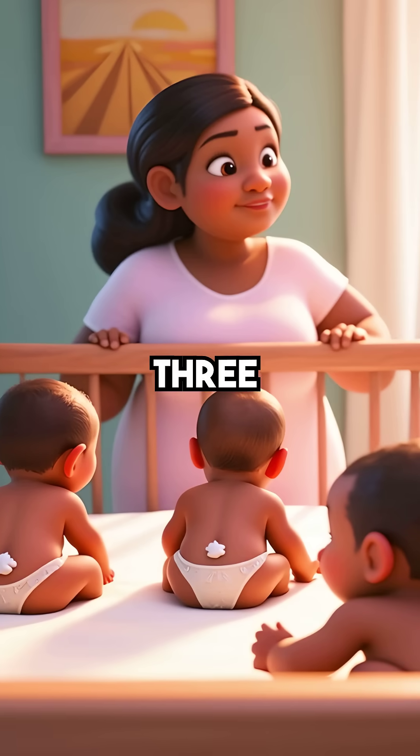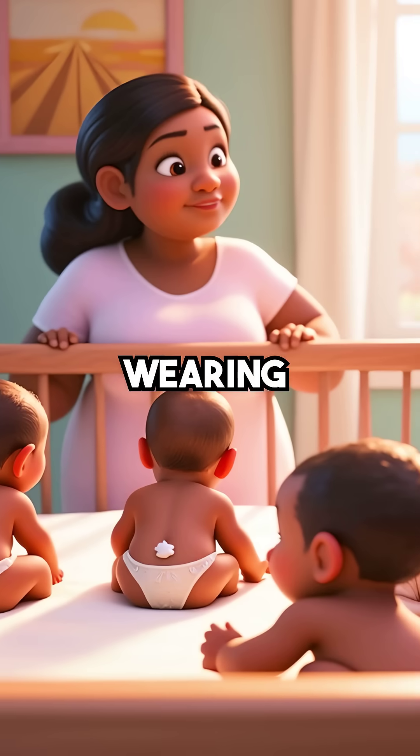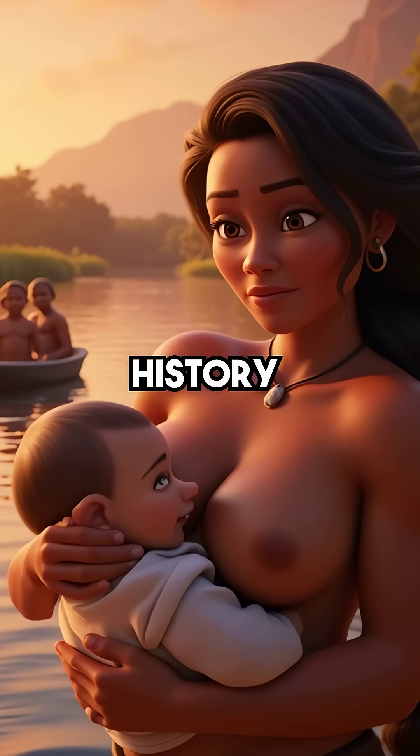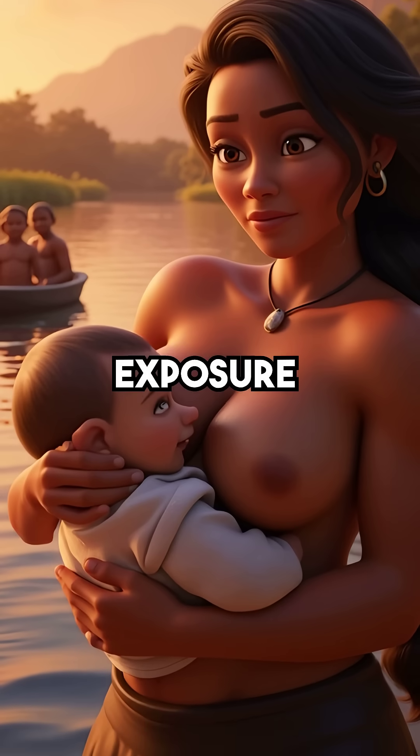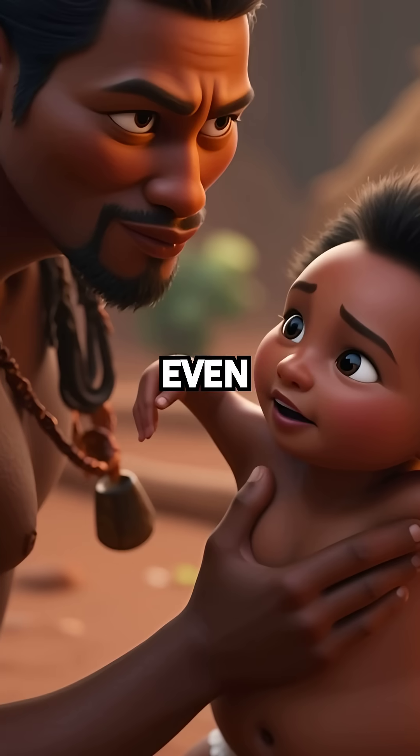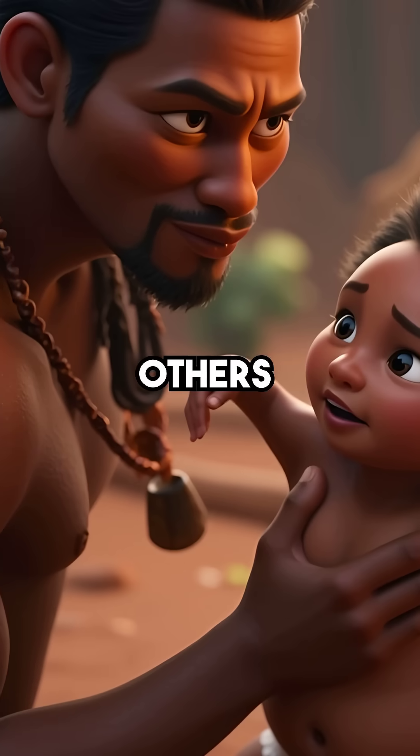This protection lasts three to five days before naturally wearing off. Throughout human history, this coating saved countless babies from drowning in floods, rivers, and unexpected water exposure. Our ancestors didn't even realize why some babies survived when others didn't.